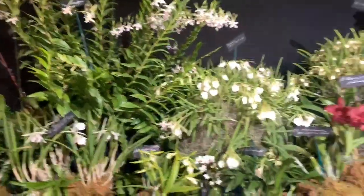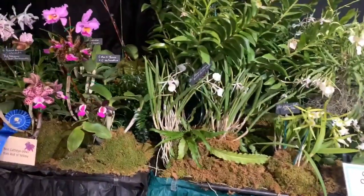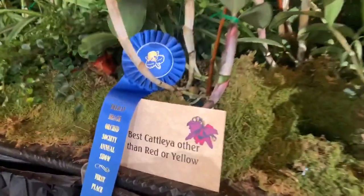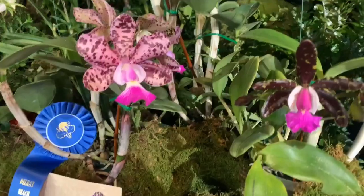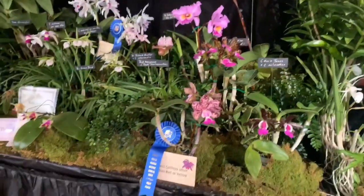That is Quest Orchids — so beautiful. There's even an award for best cattleya other than red and yellow — that's funny. Look at how pretty they are, so beautiful. And this is Cruel Smith.